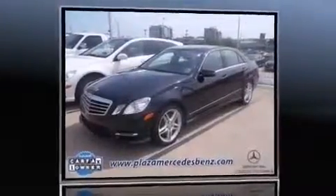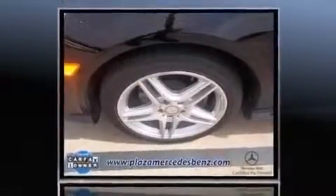Outstanding design defines the 2013 Mercedes-Benz E-Class. This four-door, five-passenger sedan has just over 15,000 miles.